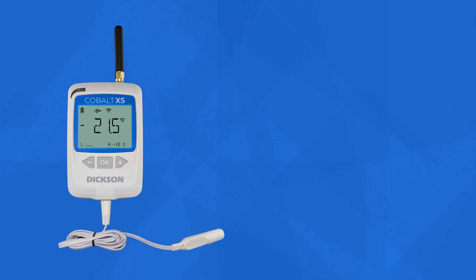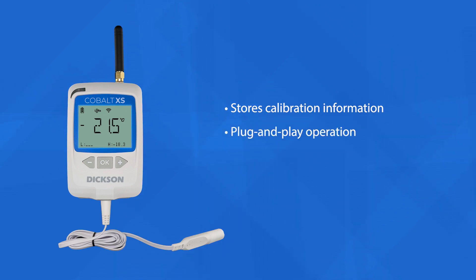Utilizing Dixon's smart sensor technology, the Cobalt XS allows for on-the-fly swapping by storing calibration information directly in the sensor, ensuring convenient operation and high accuracy.